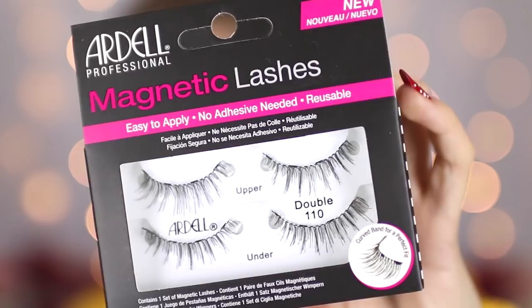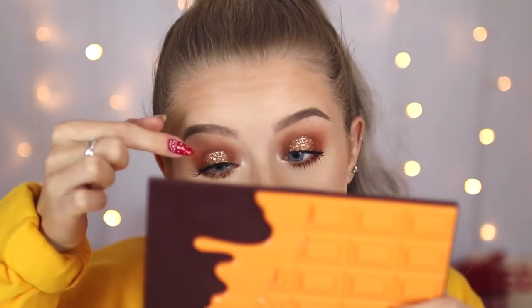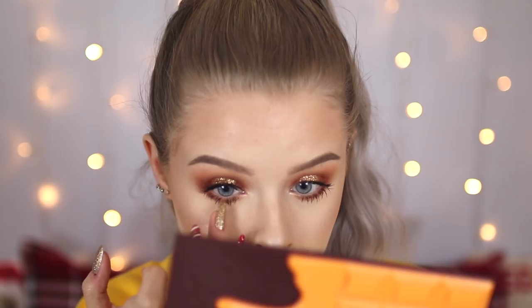Let's move on to the 110s. One downside to these is you can't exactly trim them. If they're too big for your eyes, you can't really do anything, because if you were to trim them you would cut off one of the magnets. Unless you cut up to the next magnet, you can't really just trim a little bit off the ends.